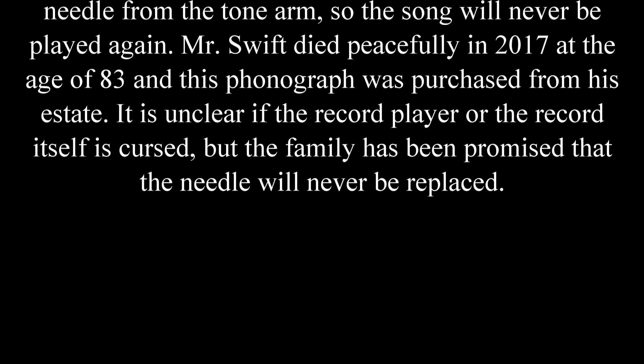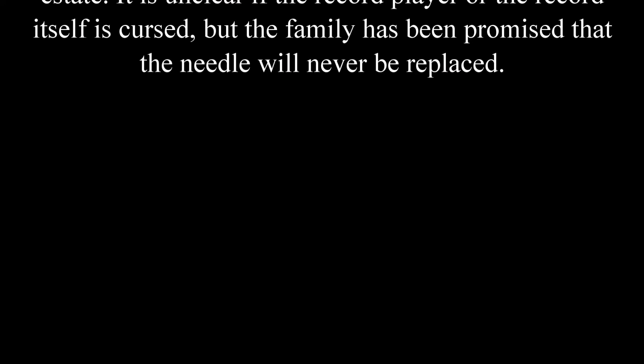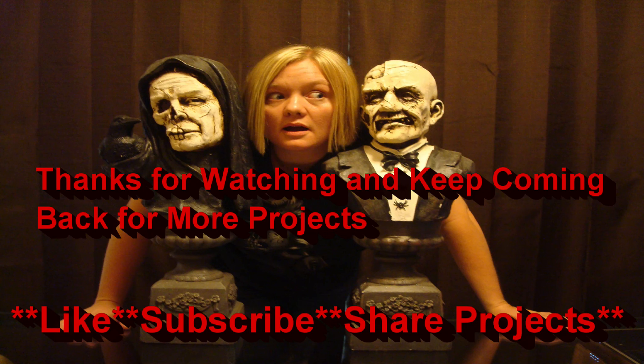Mr. Swift died peacefully in 2017 at the age of 83, and the phonograph was purchased from his estate. It is unclear if the record player or the record itself is cursed, but the family has been promised the needle will never be replaced. Now, this one's really interesting because it says the Catholic Church deemed it to be messed up. What's really cool as far as the presentation in the store is they have a blue light on it, and they have a recording that sounds like a record player telling the story. Same with this — I want y'all to comment, do you think it's what it says? And I looked up Blue Velvet — it came out the same year that that lady hung herself. It said it was in 1951. Blue Velvet.